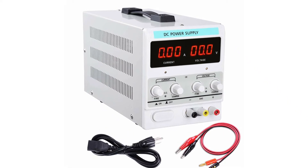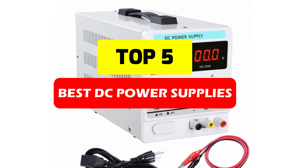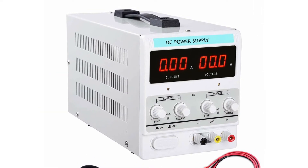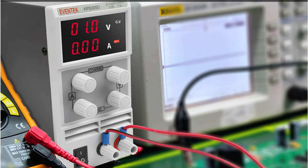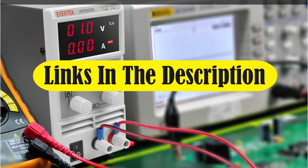A DC power supply is an essential piece of equipment for any electronics enthusiast, DIYer, or professional electronics engineer's workstation. A power supply is an electrical device that supplies electrical energy to your gadgets, components, and circuit boards. In this video, we'll look at some of the best DC power supplies available on the market. Let's get started.